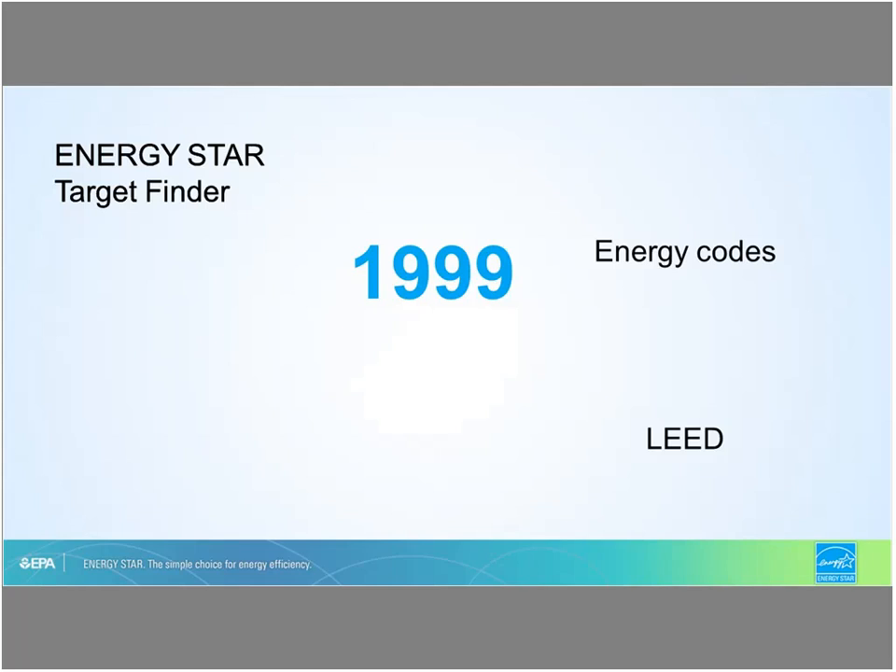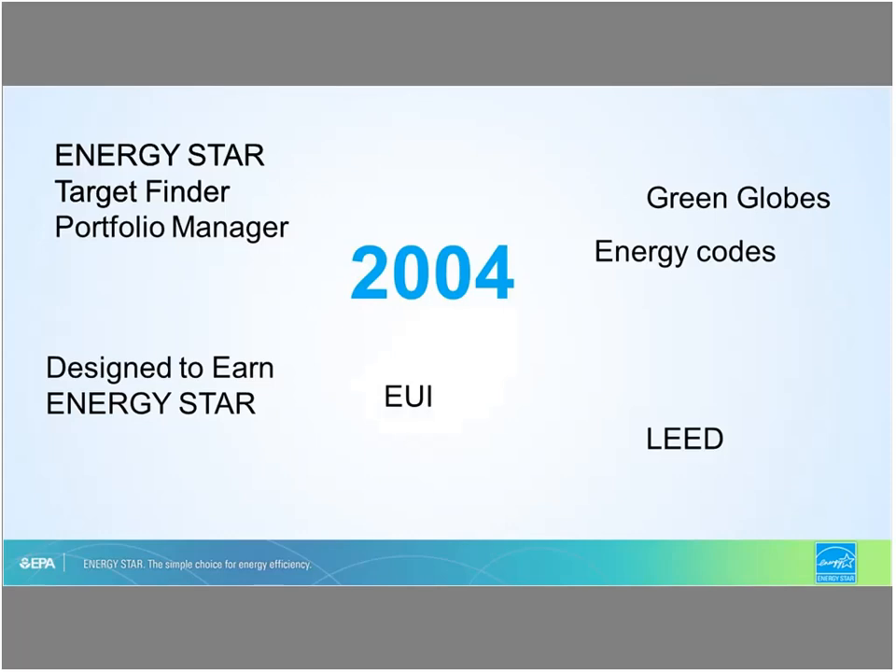In 1999 — it wasn't just the year we partied into Y2K — it's the year that Energy Star created the target finder tool. This grew out of a need for whole-building performance targets to complement the activities going on with LEED and the energy codes. Moving on to 2004, the Energy Star target finder was actually embedded into the portfolio manager tool, which many of you may be familiar with. You can now also keep your design energy numbers in the portfolio manager tool.